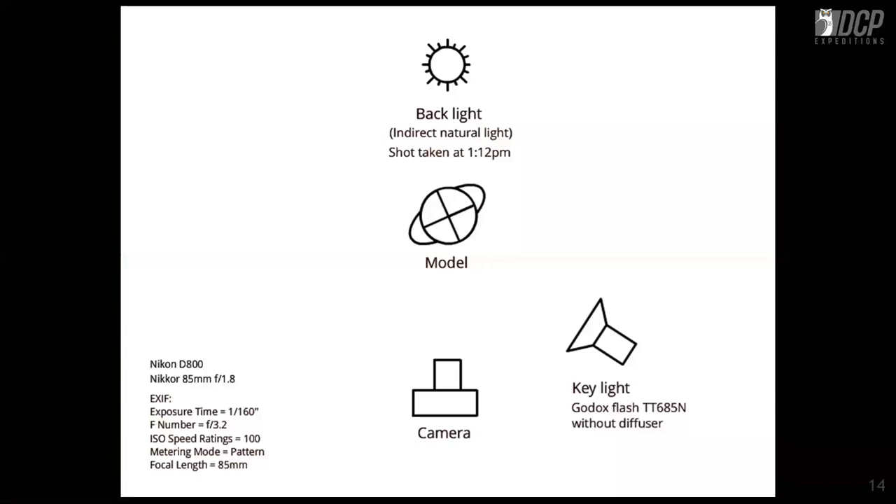The next shot is a backlit setup. Indirect natural light is used, shot at 1:12 in the afternoon with a Godox TT-685N flash as the key or background light — I have three of them and use them in tandem. The natural light appears direct but is actually indirect. The fill comes from the flash on camera right. The model's frizzy hair adds character, and the very neutral color tones make for simple, effective portraiture.